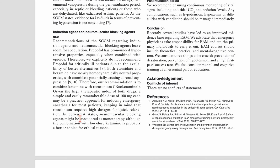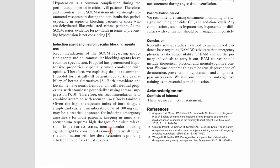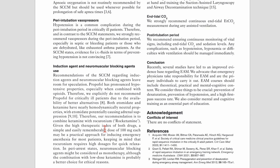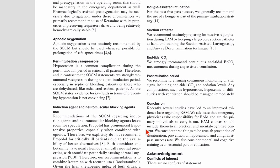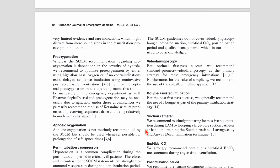In peri-arrest states, neuromuscular blocking agents might be considered as monotherapy, although the combination with low-dose ketamine is probably a better choice for ethical reasons. There probably are situations where you give only a neuromuscular blocking agent, but that's truly a peri-arrest, profoundly obtunded patient with some residual neuromuscular tone — if in doubt, give a small dose of ketamine.